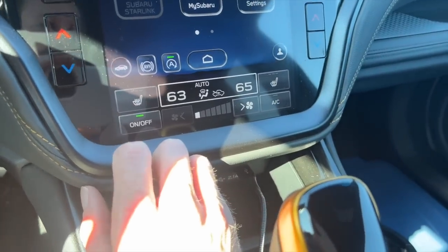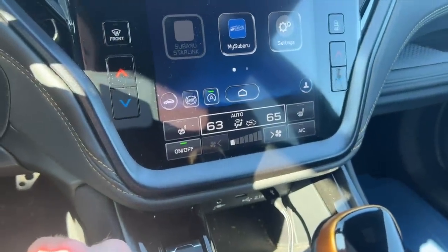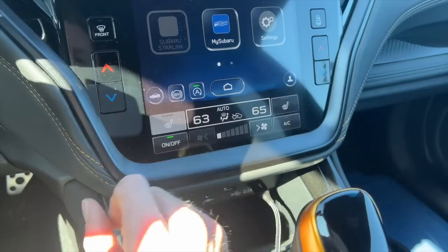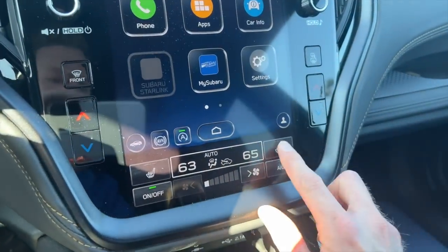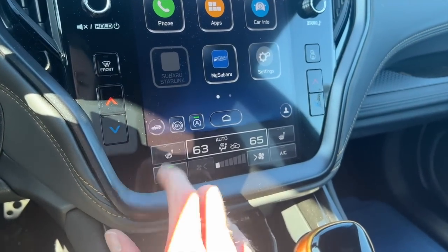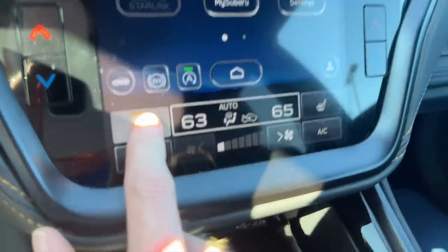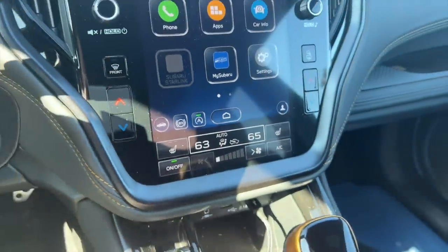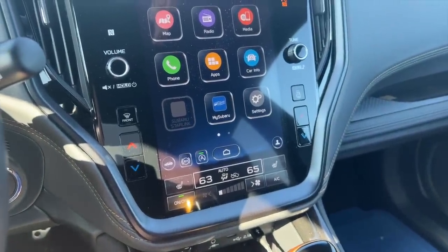For your heated seat controls, these are so much better — this is probably one of my favorite additions to the new software. They are just one-touch soft keys: high, medium, low. You can do it for your passenger side without going into a second menu to activate that. You can also click and hold to turn it off — you don't have to cycle through high, medium, low. That is a lot more convenient than the previous generation.